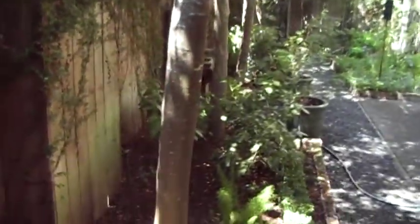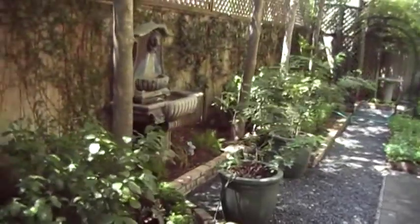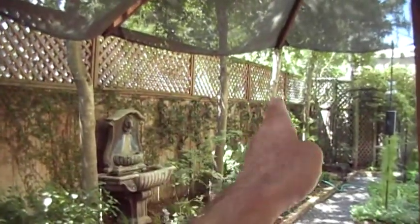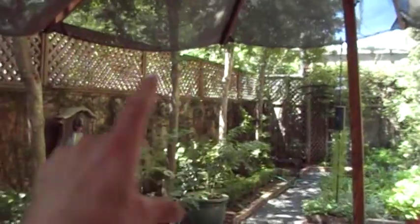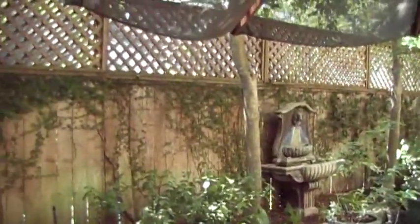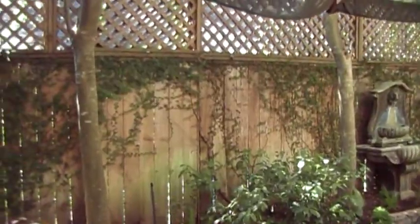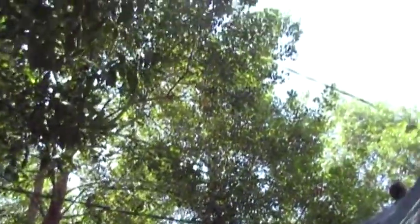From this angle, I welcome your feedback and suggestions for something that we can plant here, in between these spots, to get that growing. I also want to point out that there's a wire problem.